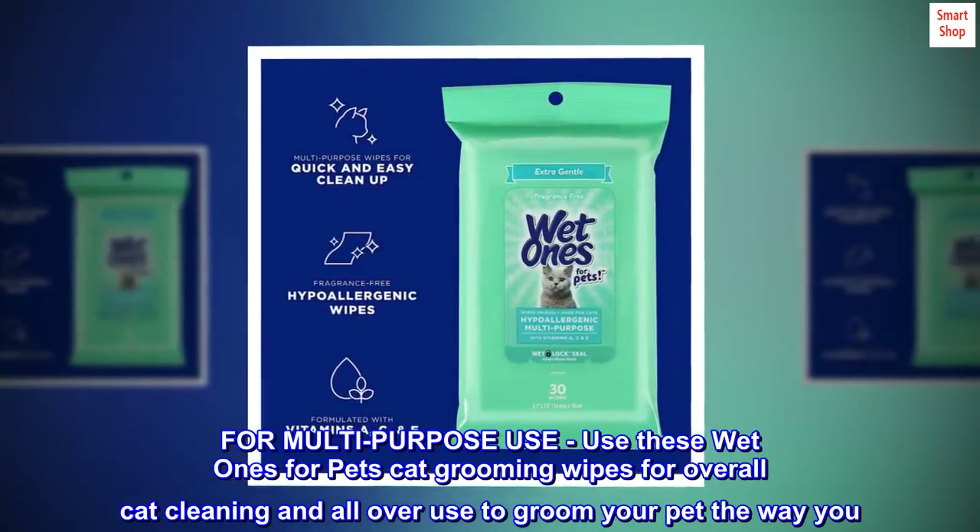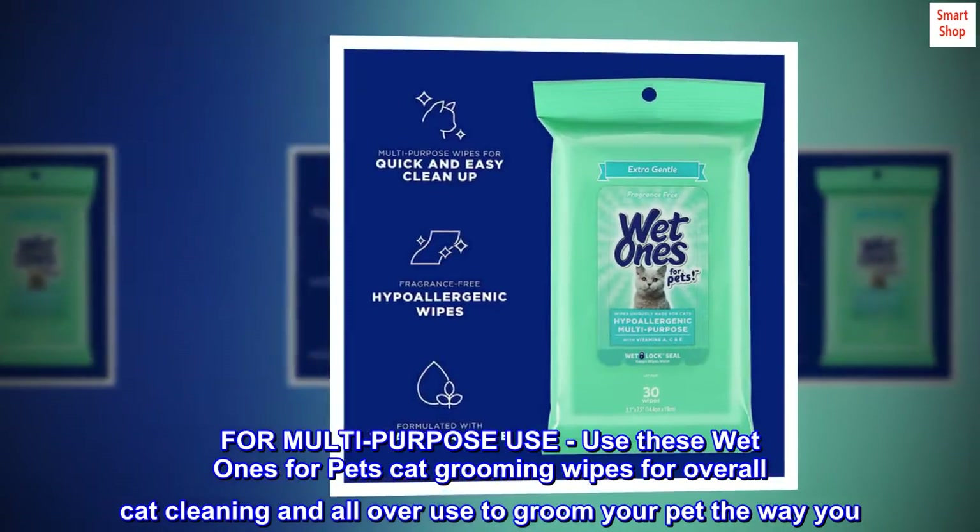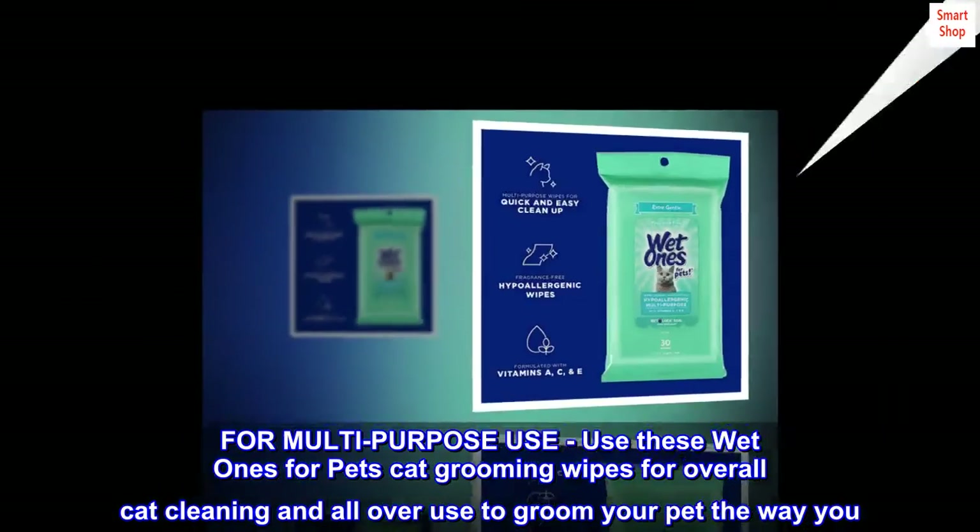For multi-purpose use, use these Wet Ones for Pets Cat Grooming Wipes for overall cat cleaning and all-over use to groom your pet the way you want.